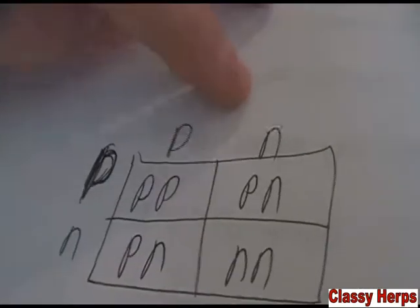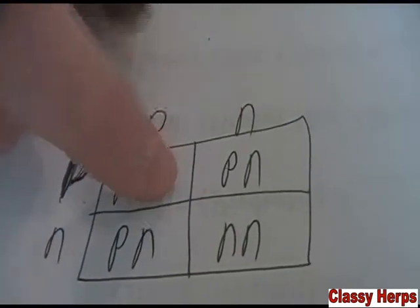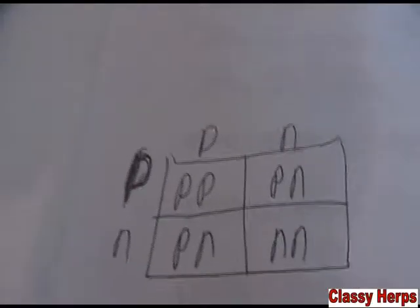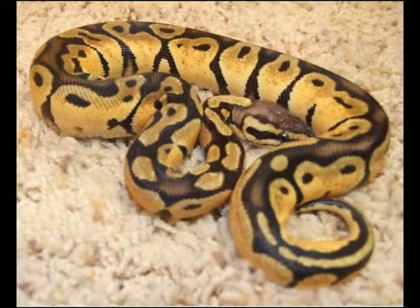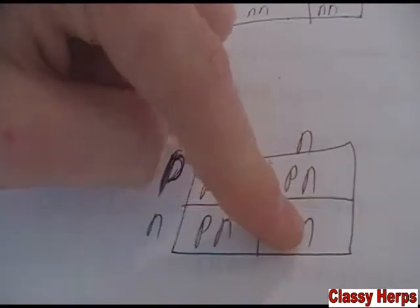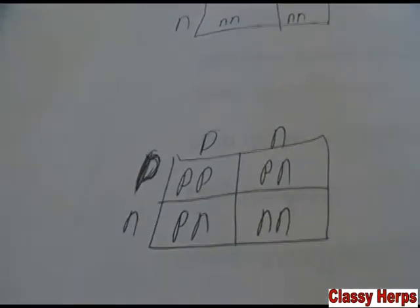Let's take it a notch further and say you bred a pastel, PN, to another pastel, PN. You have a 25% chance that those two pastel genes will hit on the same animal, giving you a super pastel. I'll put a picture up so you can see what one looks like. You can see it has two pastel genes in it, which make it super bright yellow — very pretty. So you get 25% super pastel, 50% pastel, and 25% normal. Not bad.